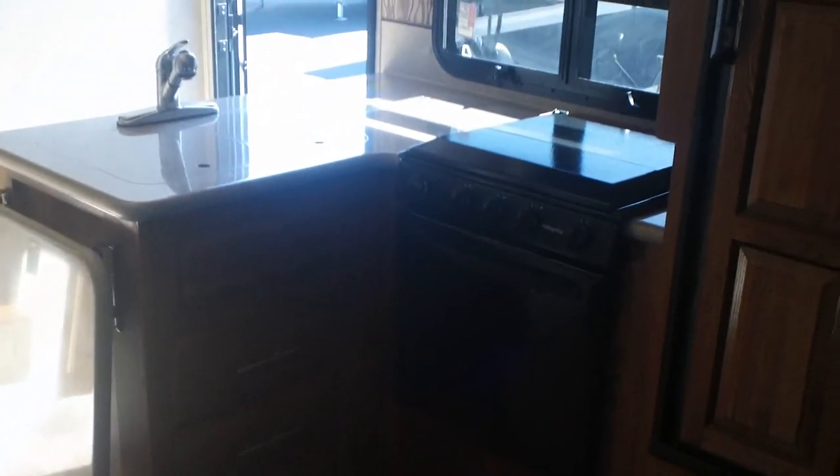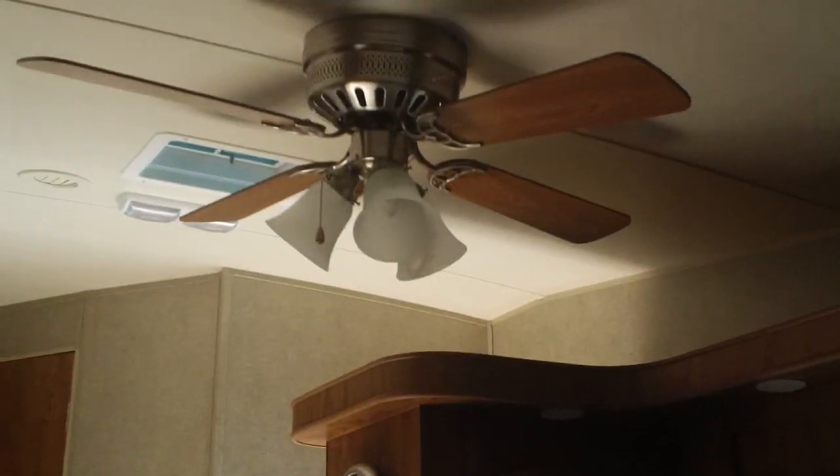There's a raised panel refrigerator front, and a kitchen area with the stove and oven, microwave, countertop extension, and solid surface counters. You also have a ceiling fan. This one has the 15,000 BTU air conditioner.